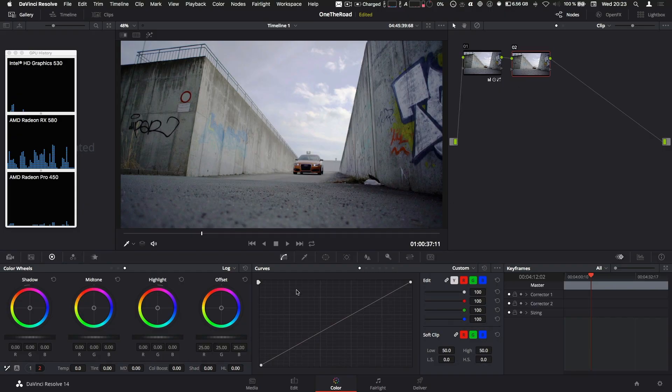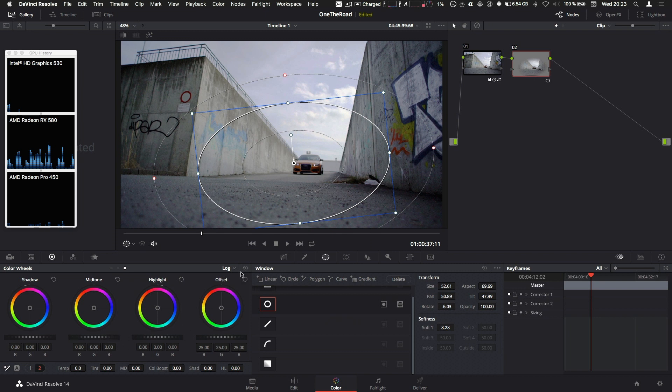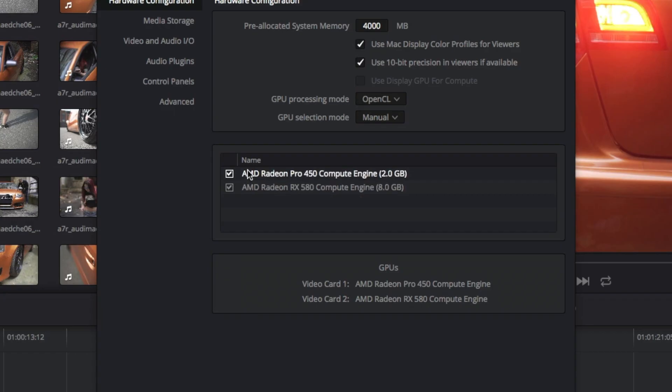In DaVinci Resolve, the normal free version is a bit tricky — you can't really select which card is used. If you have an eGPU and the free version of Resolve, let me know in the comments how that works for you and which card is being used. In the Studio version I can actually select both cards — the internal and the external — and switch or deactivate either one. So that works well. There might be an update at NAB; we will see.